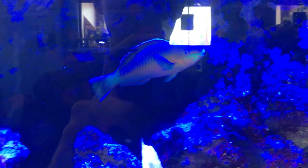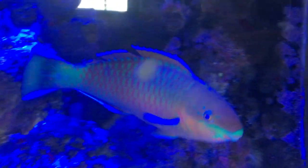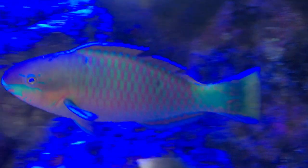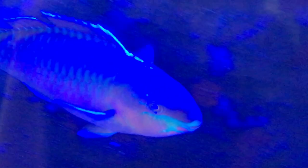Most of the time you see these fish in large fish-only with live rock tanks, so I would definitely look toward putting him in one of those. Fish-wise, he can pretty much go with anybody. I wouldn't mix him with other parrot fish — that gets a little risky — but other large predators will work really well. Also make sure you have a tight lid because they are definitely jumpers.